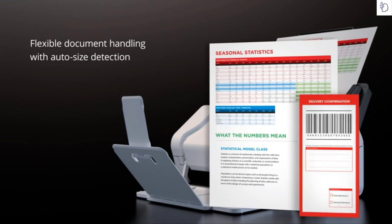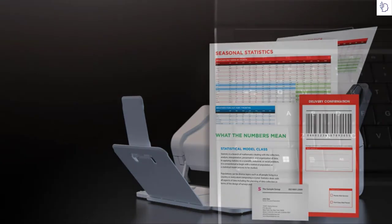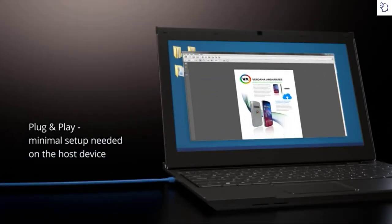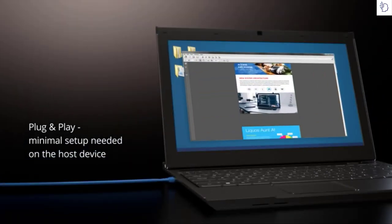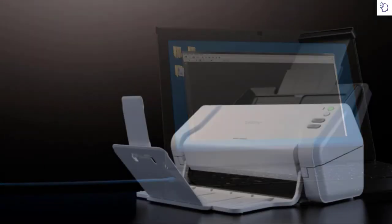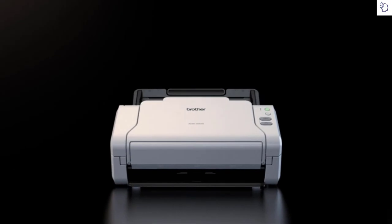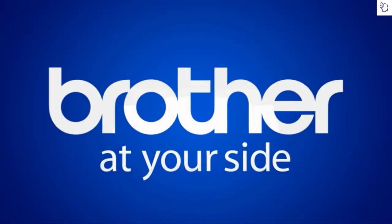Auto size detection lets you scan multiple media types and paper sizes at the same time, including plastic ID cards, receipts, and photos. Scan and retrieve files without having to install any special software on the connected PC, thanks to mass storage device recognition — all in a space-saving design ideal for small workgroups and home offices, from Brother.